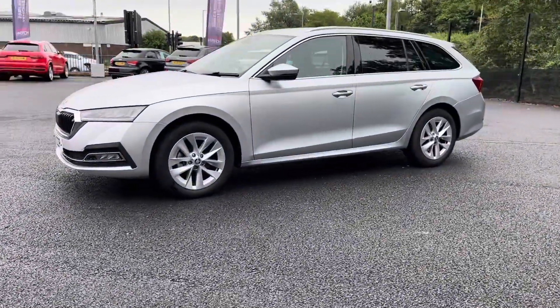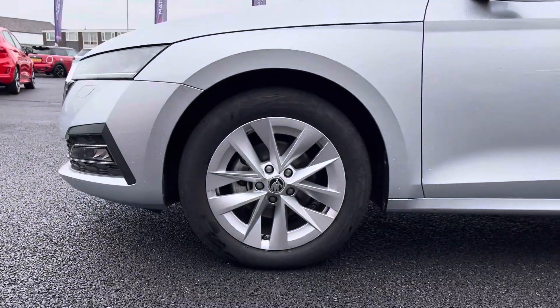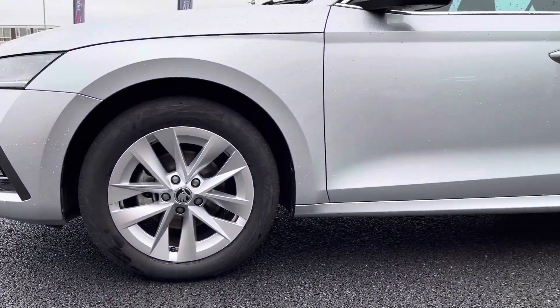As we move on to the first corner of the car, you will notice it is sitting comfortably on your stunning 17-inch silver alloy wheels that really complement the exterior very nicely.